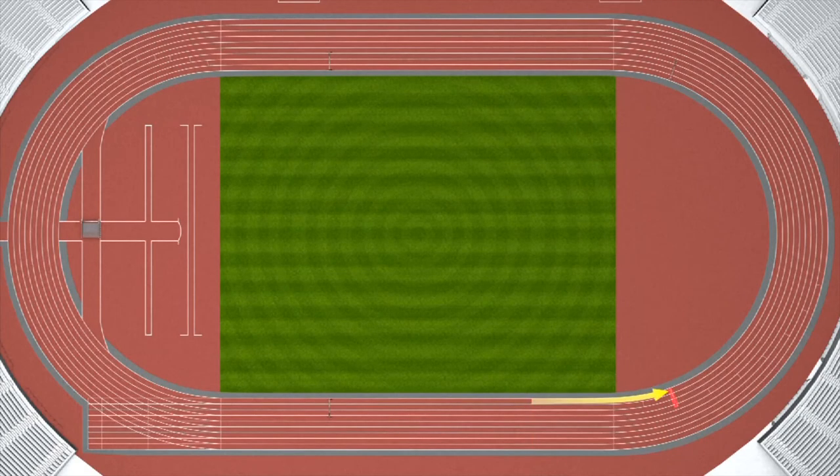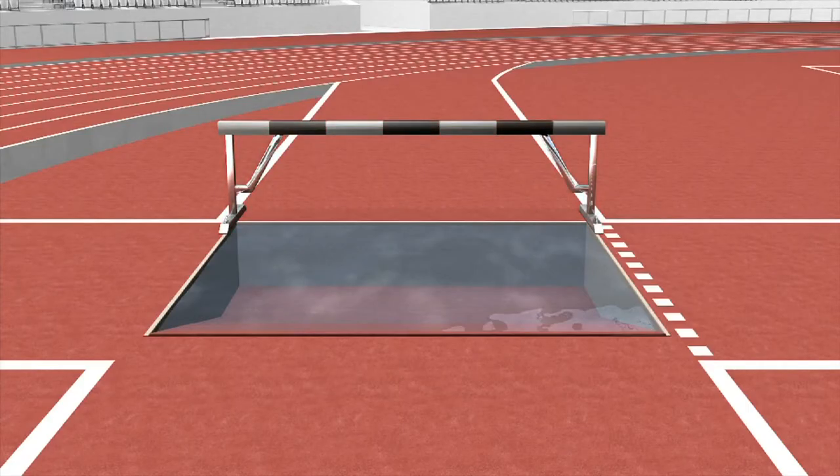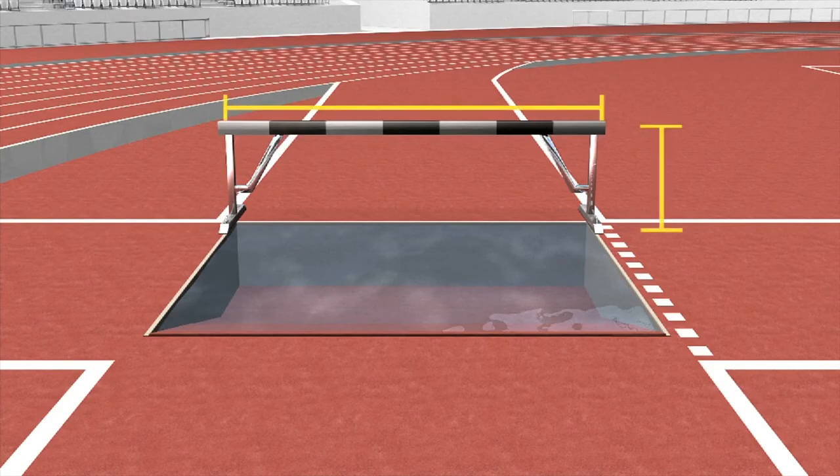The 3,000 meter steeplechase includes four barriers and one water jump, which means the runners begin on the back straight before they run for a fraction of a lap without jumping any barriers. The stabilized barriers measure 0.76 meters for women and 0.91 meters for men.